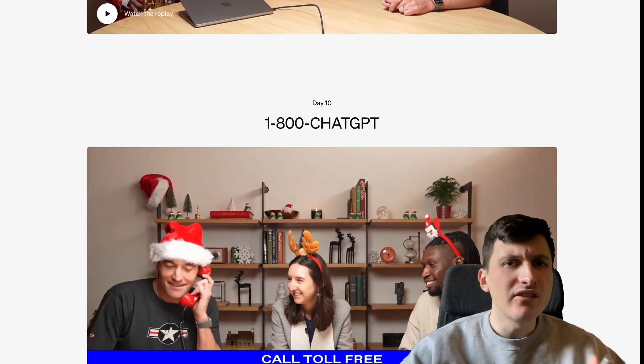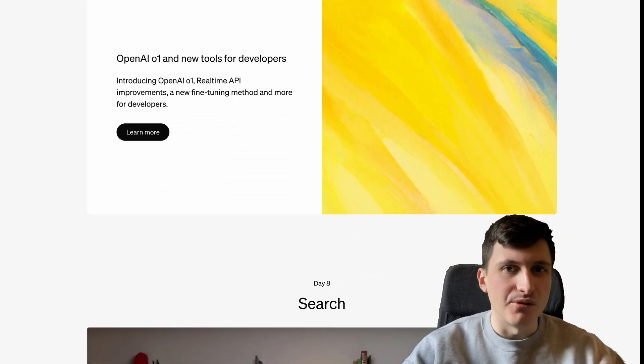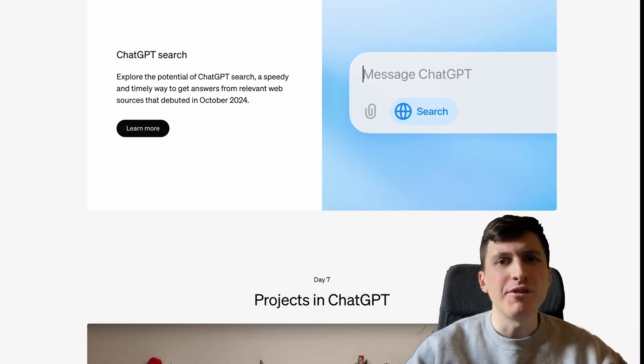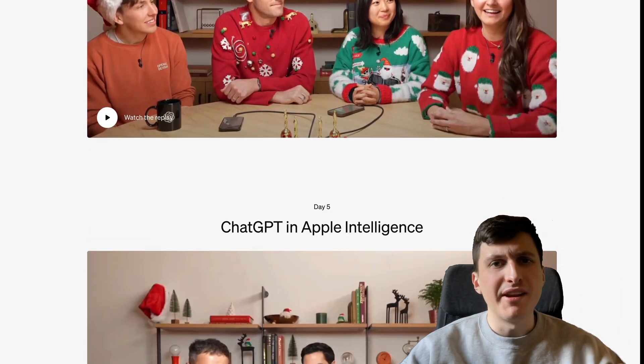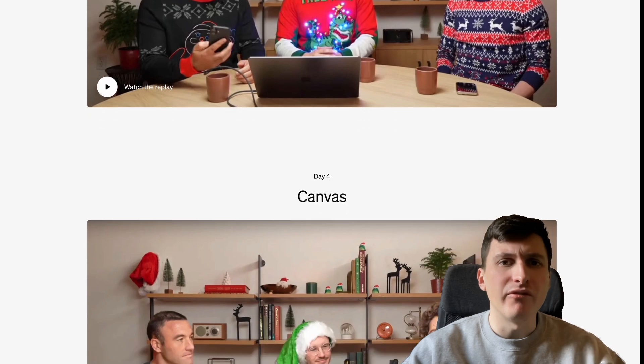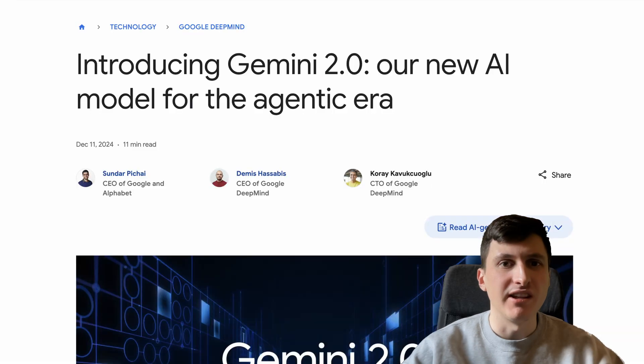The 12 days of OpenAI have been pretty disappointing. Yes, we got Sora, but the other things were mainly stuff we already knew, such as Apple Intelligence, and things we already expected, like an API for the O1 models. Surprisingly, it's actually Google with their Gemini models which are currently stealing all the show.